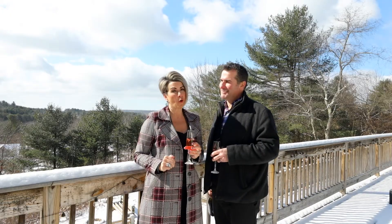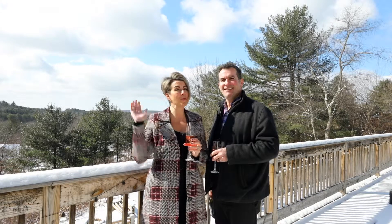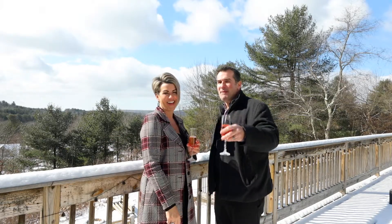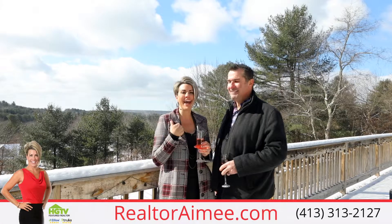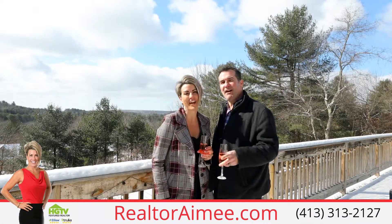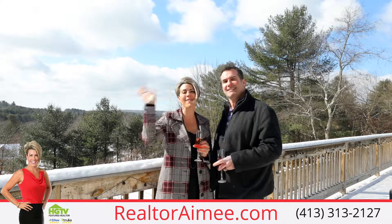So why settle for ordinary when you can own extraordinary? Williston Drive in Ware — move in, entertain, and I'll bring the champagne! I'm Realtor Amy Kelly, and I'm her husband Tom, and we're Your Real Estate Professionals. And until next time, happy house hunting!